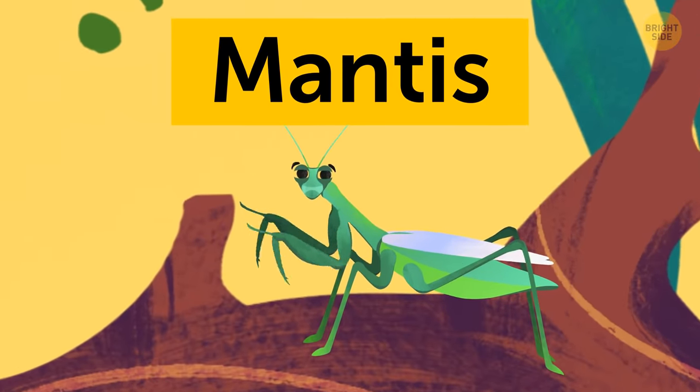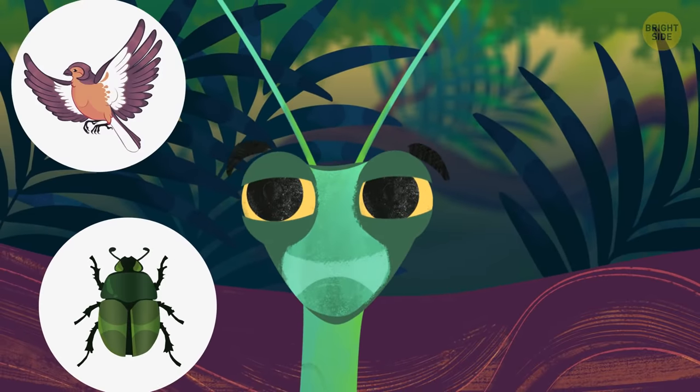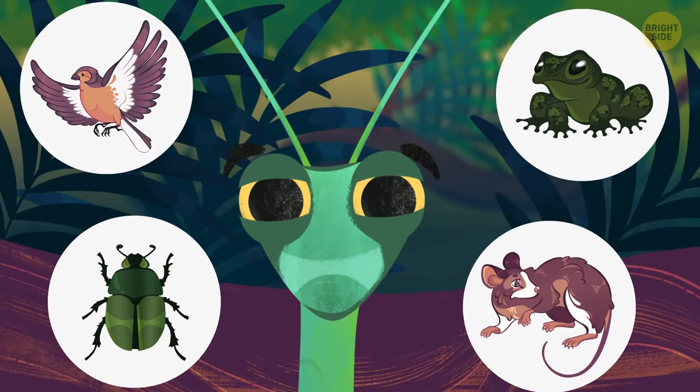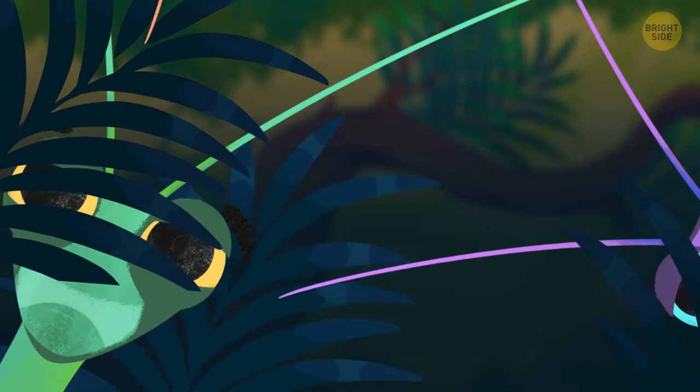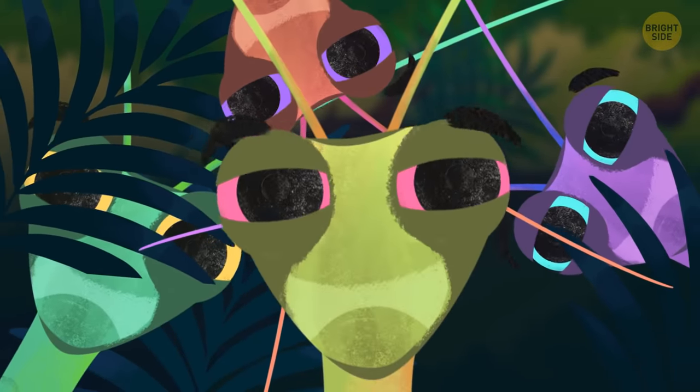The mantis is a beast in the insect world. Its preferred menu? Other insects. And birds. And frogs. Even mice. These mini-machines come in many sizes and colors and are found in almost every corner of the world.